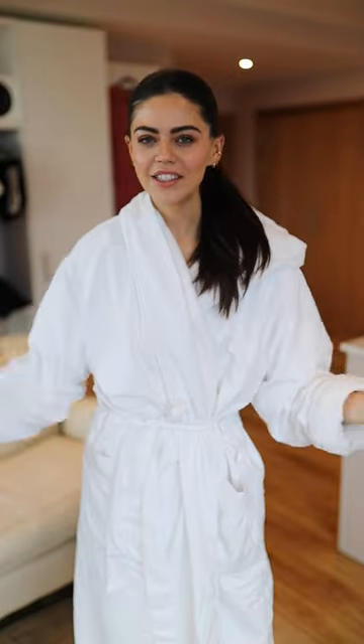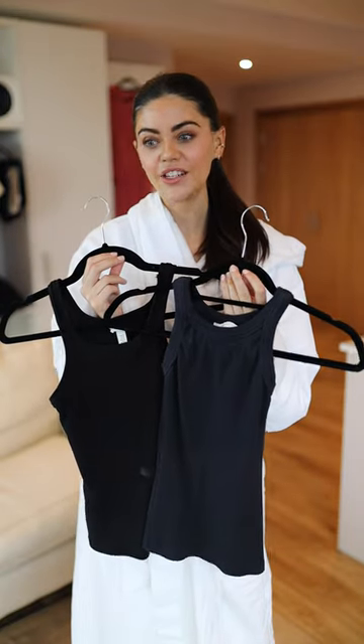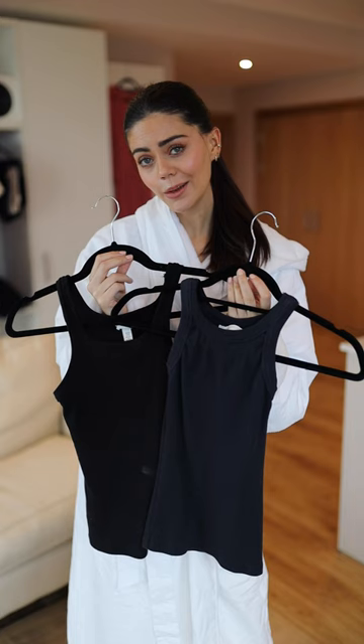Get dressed with me wearing the cheapest items in my wardrobe. For tops, it's easy — these H&M vest tops are $4.99. I own them in pretty much every single color, just depends what color we're going to pick today.